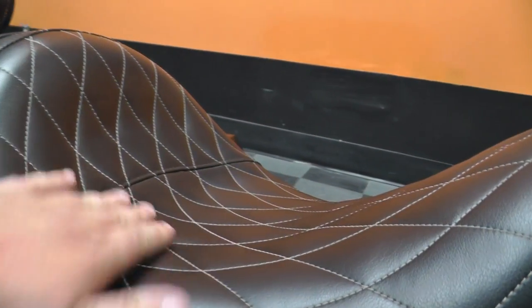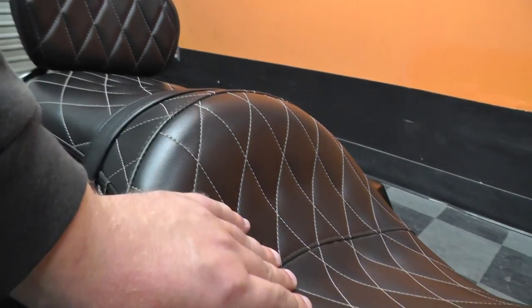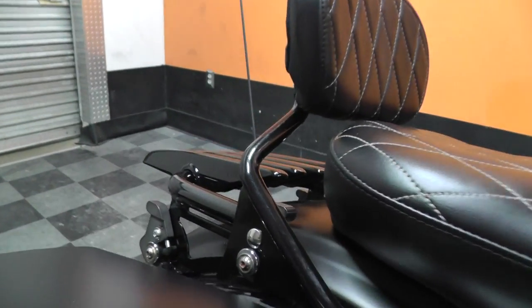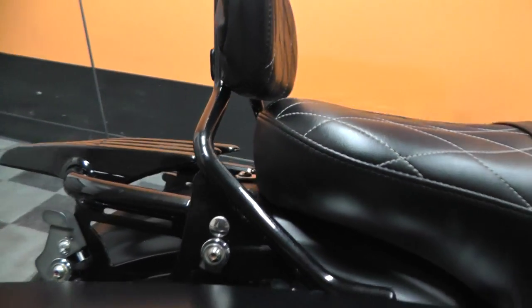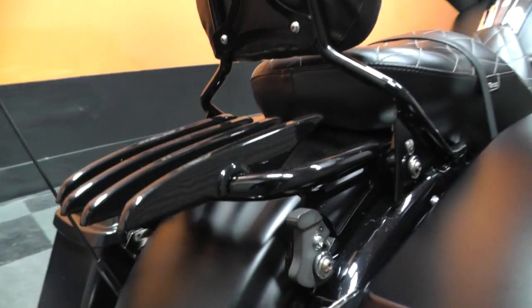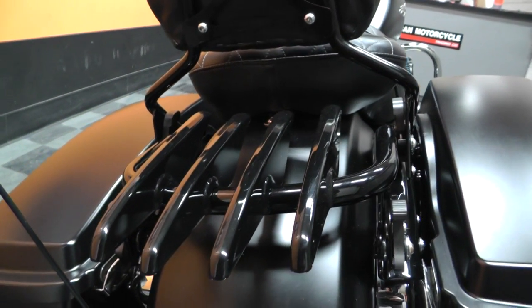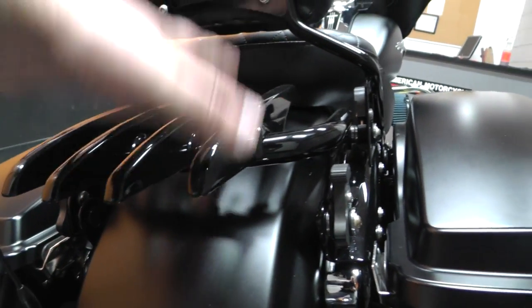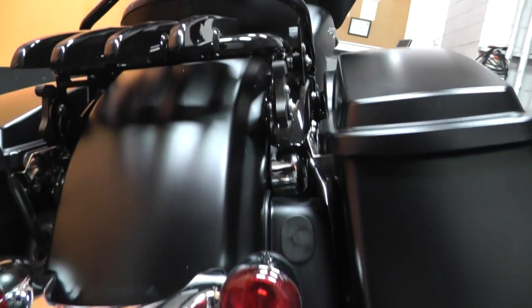Beautiful stitching — love the pattern. It's real comfortable. It's got a small passenger backrest as well, and that is quick release, so you can pop that off pretty easily. It's also got a quick release luggage rack — it's a small one but you can fit a tent on there or a duffel bag. It's got the four-point docking hardware setup, so you can even put a quick release tour pack on here if you'd like.